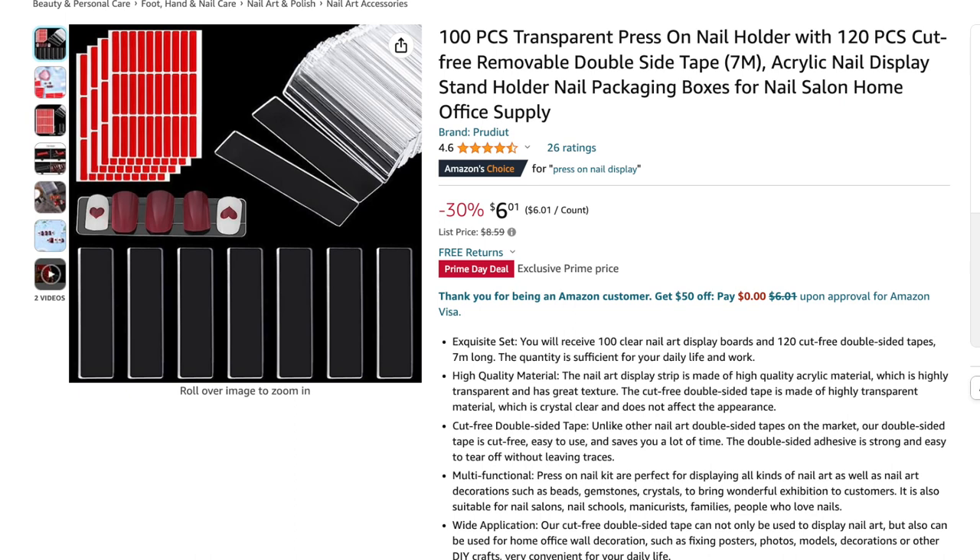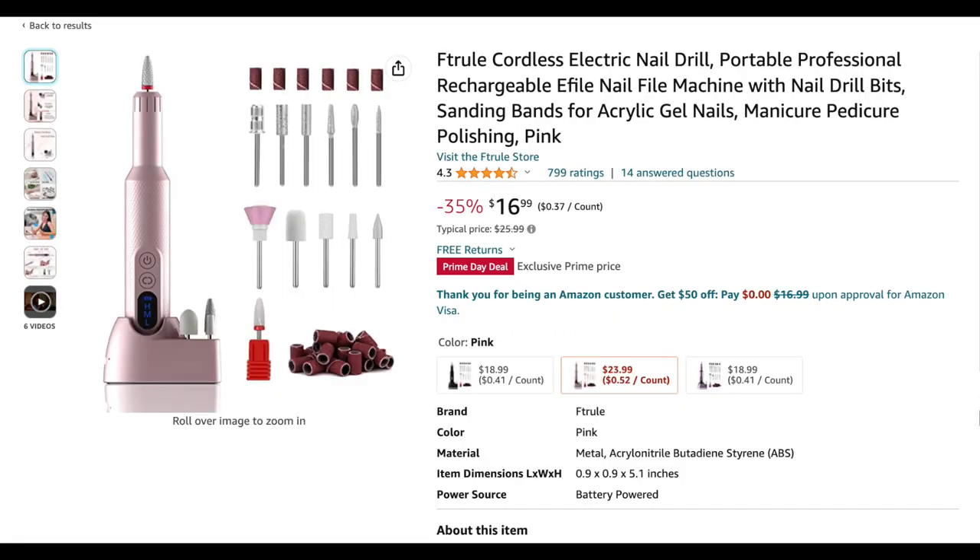Next I found this 100-piece transparent press-on nail holder — those clear acrylic strips. This particular bundle comes with a hundred of them and the tape is already pre-cut. I've bought this bundle before for eight or nine dollars, so the fact that it's on sale for six dollars for Prime Day is a great deal. I actually use this to put together my press-on nail display for vendor events.